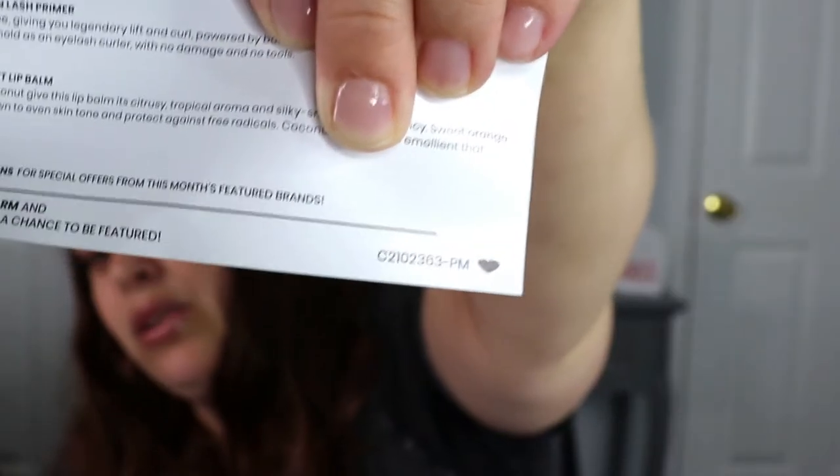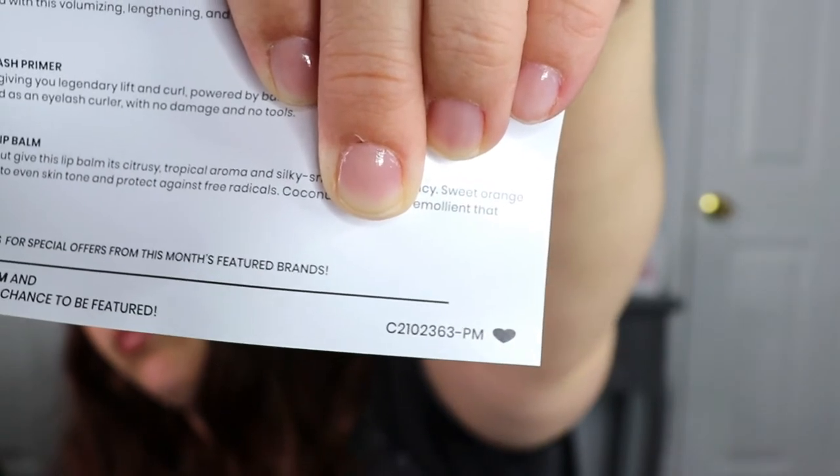Hello everyone, welcome back to my channel! I finally got my BoxyCharm — it feels like they just get later and later, and I think I've said that in the last several videos. But it's here and I want to go ahead and unbox it for you guys. This is our premium box and I can already tell I'm going to be very happy with this. I'm not really sure how they're doing the box numbers now — it doesn't just give me a number like one, two, three, thirteen anymore, which is kind of weird.